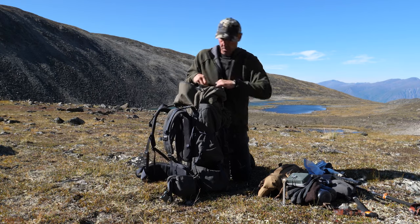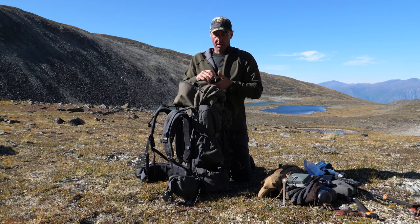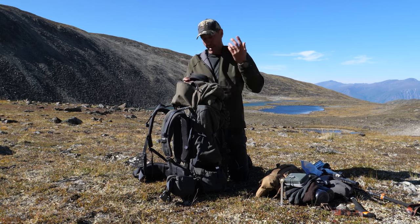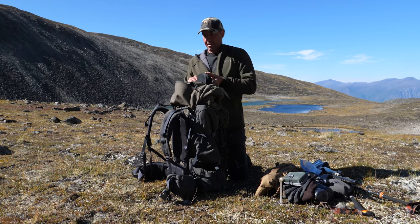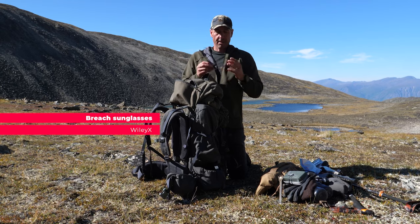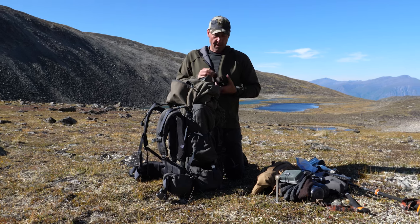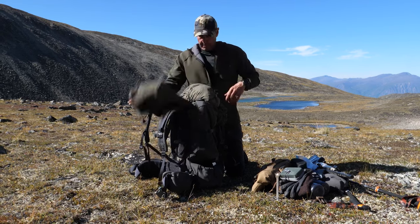I've got ear protection — these are the Axil custom-fitted ones, highly recommended. My hearing is going because I didn't use protection in the past, so I highly recommend it. I also have sunglasses — these are Wiley X's, the Breach, really great for shooting. On a sunny day like today you certainly want to have them out. That covers the top of my pack.